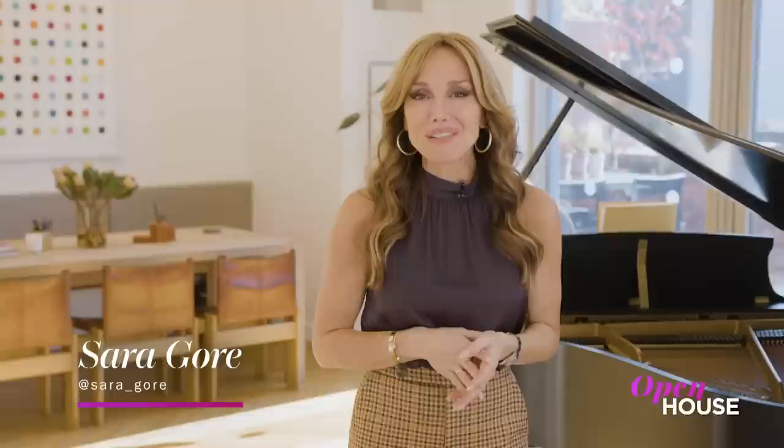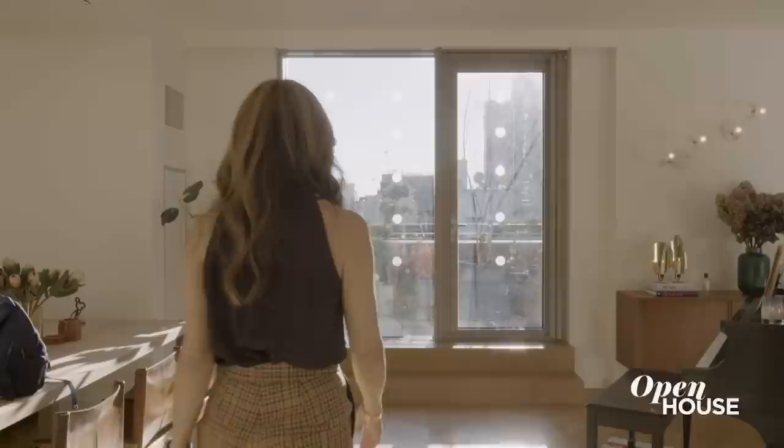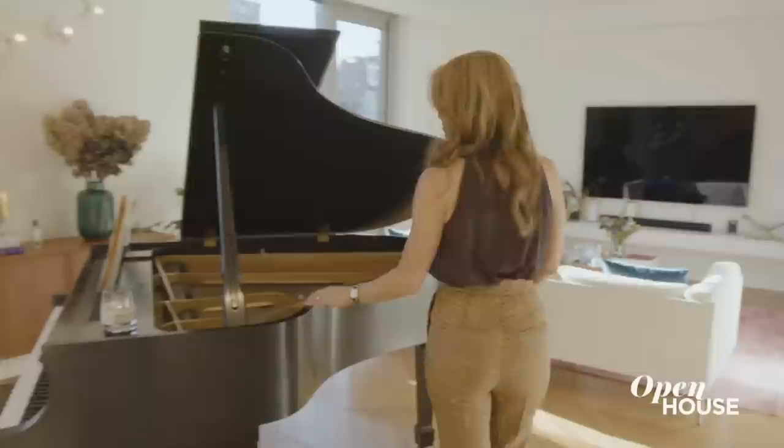This week we are coming to you from this chic duplex penthouse in the heart of Chelsea. As soon as you step in from the foyer, you notice the lights streaming through the floor to ceiling south facing windows that show off expansive city views.